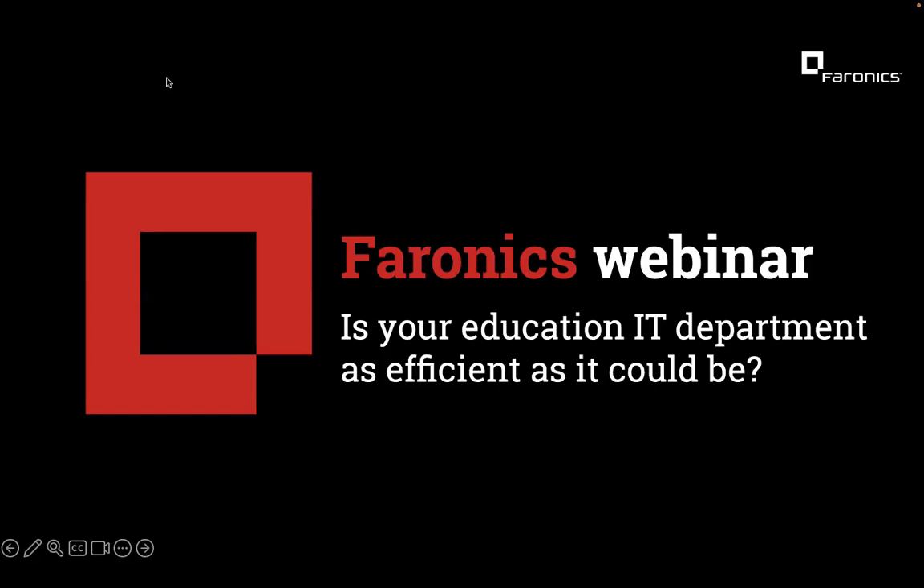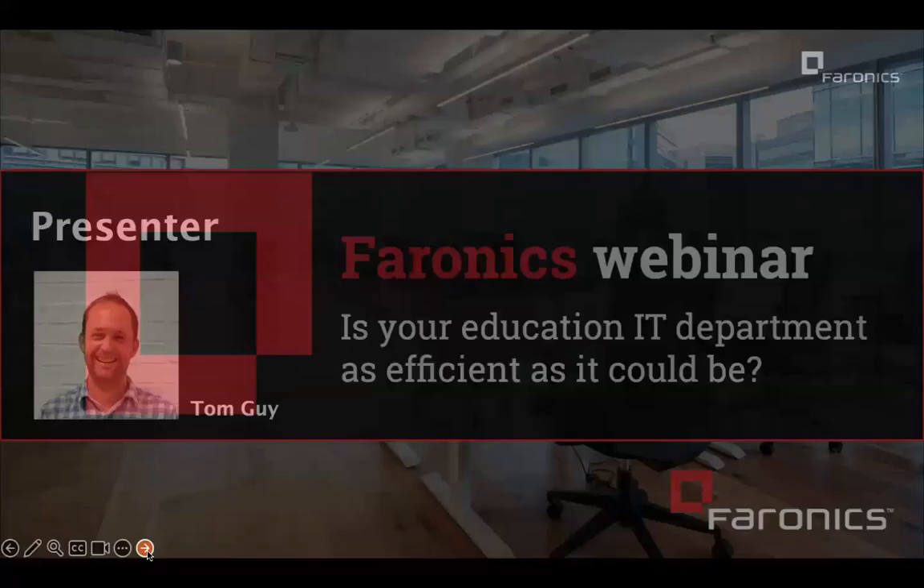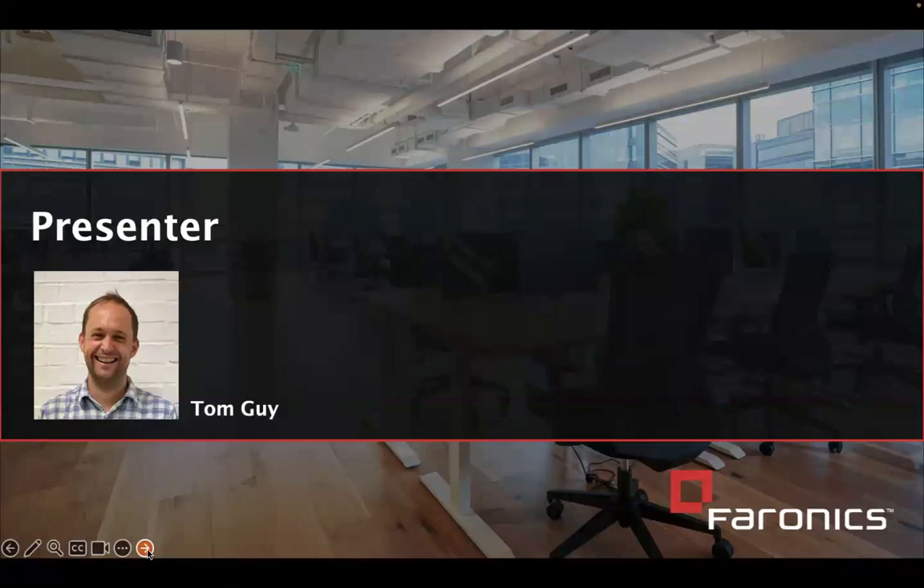Hello, good morning and a very warm welcome from Pharonix to wherever you are in the world. In this webinar, I'm going to be asking you to think about whether your education IT department is as efficient as it could be. I'm Tom, and I'm going to be taking today's session. Thank you very much for joining. The purpose of today's session is to help IT managers in schools, universities, or colleges. We know you have a tough job and we're here to make it quite a lot easier.